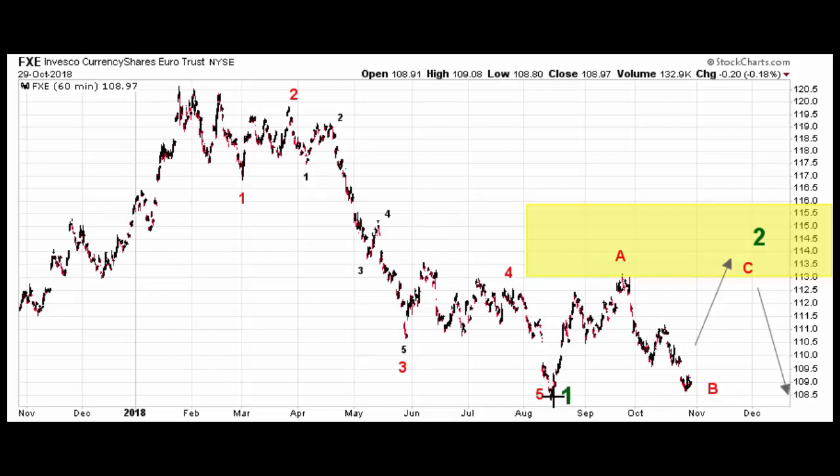Here's how the Elliott Wave pattern says it's going to play out. Wave one of a larger five-wave decline completed in August. A second-wave recovery has begun. I don't believe it's over — a move back above 110.50 at any time confirms that it's not over. We would expect to move back into this yellow support area, something from about 113 to 116, put in a high there, and then turn back down and head quite a bit lower.